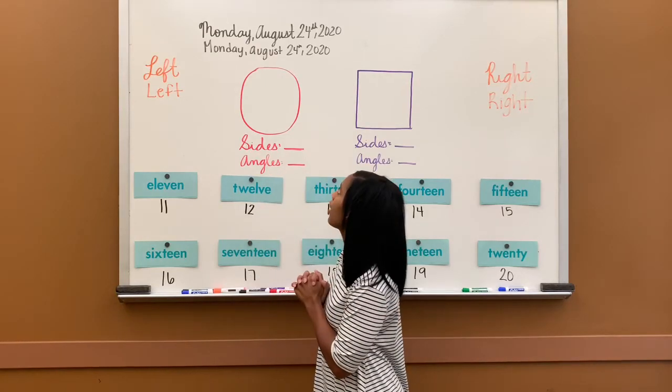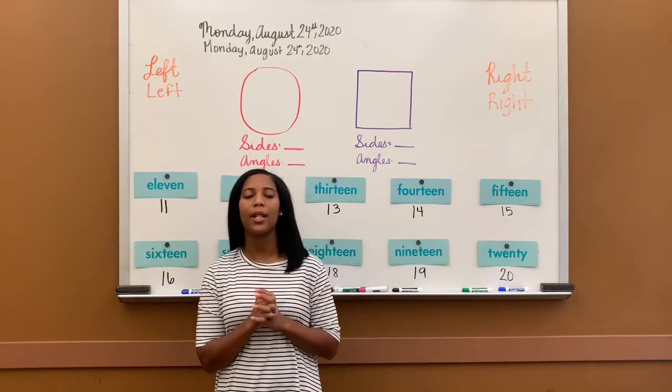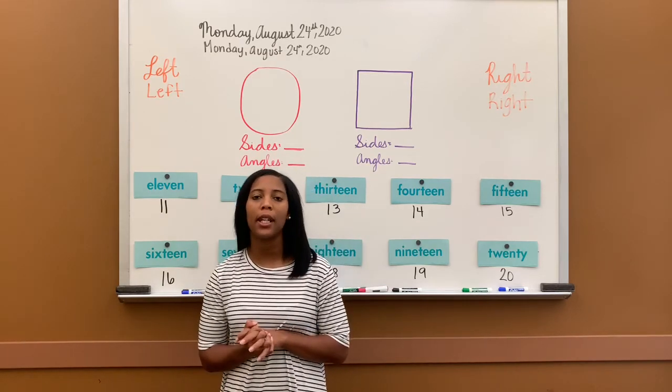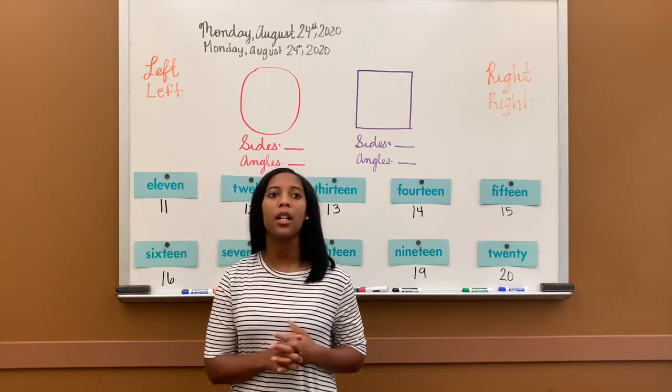Today is Monday, August 24th, 2020. We are on Math Lesson 6 today. Let's go ahead and begin with counting from 1 to 100.